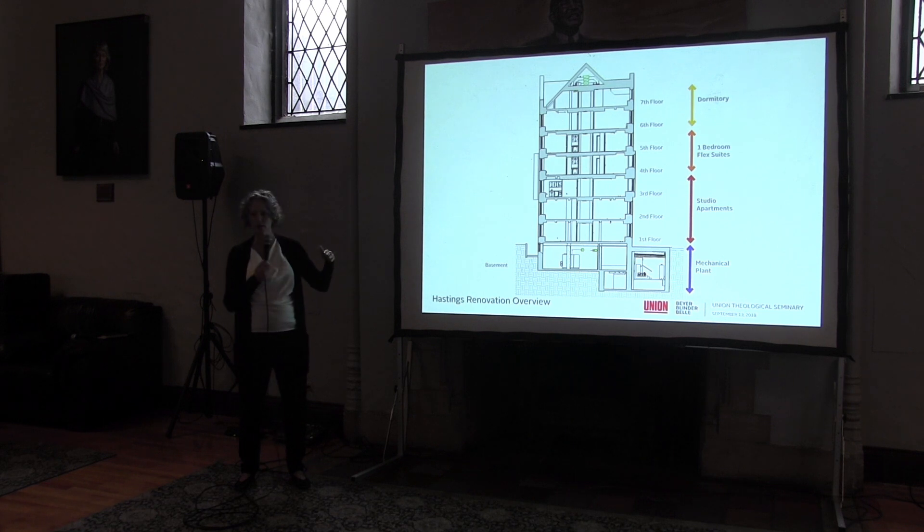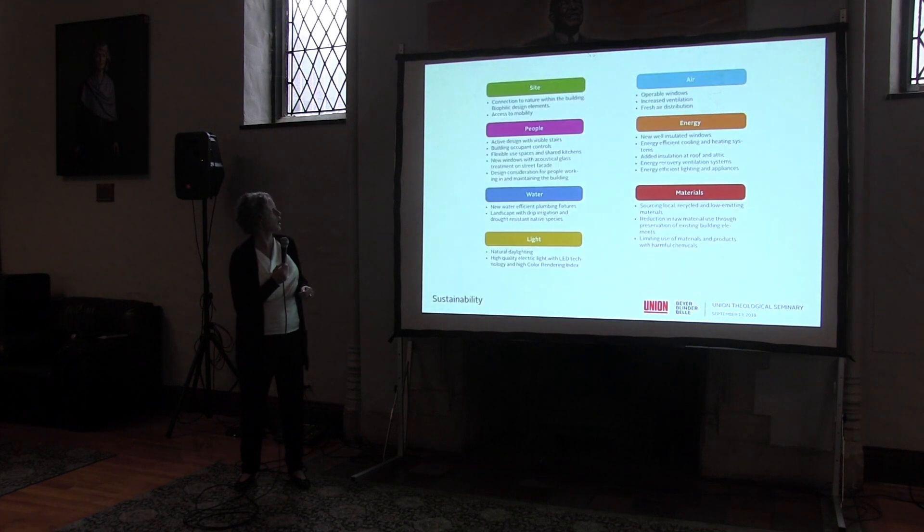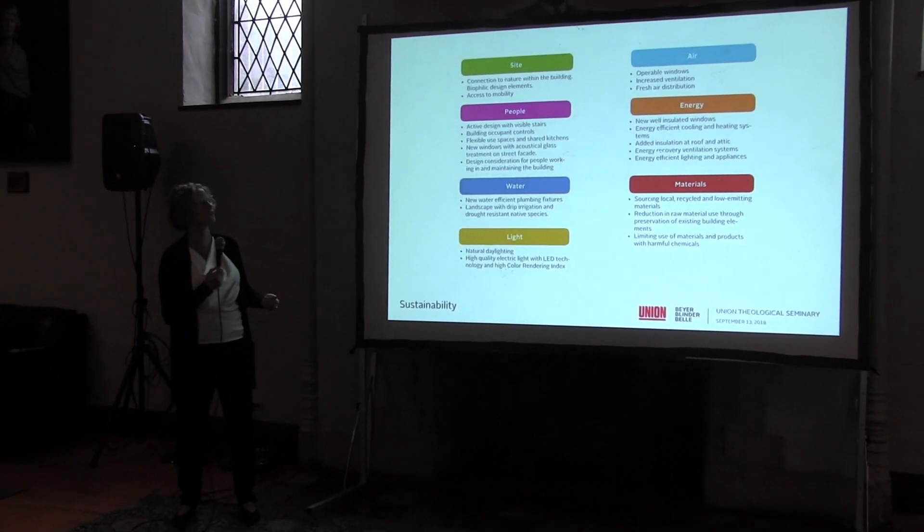Some aspects of this renovation include new mechanical, electrical, and plumbing systems, new windows for better energy use and acoustic separation from street noise, new apartment kitchens and bathrooms, and common rooms with shared kitchens on every floor. We're also updating corridors with new finishes. Hastings Hall is following the sustainability guidelines we co-developed: energy efficiency, encouraging stair use, reduced water use, quality of light, connection to nature, and making sure it feels like a community.